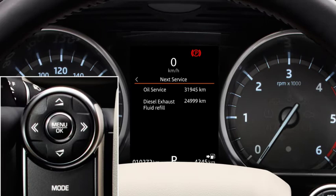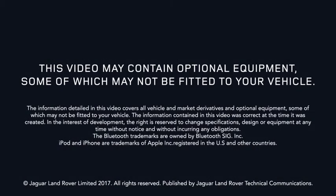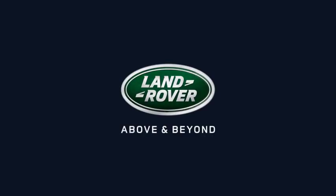For further information about this feature or any other feature, please refer to your owner's handbook. For help or assistance, please contact your Jaguar Land Rover retailer, who will be more than happy to assist. Thank you.